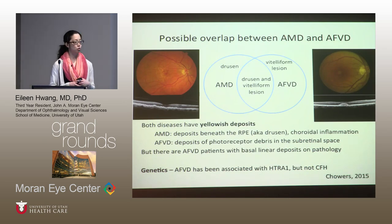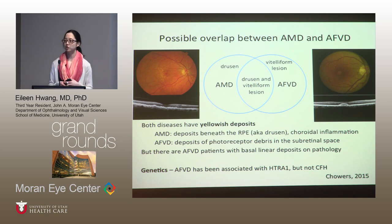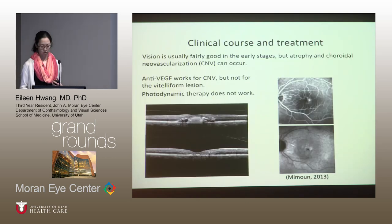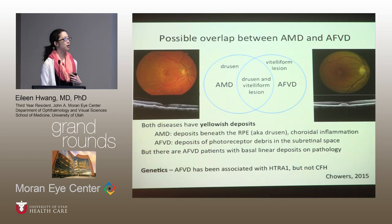That leads to the question of what do these patients have if they don't have known mutations — have we not found the mutations yet, or do they actually have another disease like macular degeneration with no clear monogenic inheritance? There is some overlap between AMD and adult vitelliform, and some people have suggested that adult vitelliform is actually a subset of AMD. In adult vitelliform, deposits are underneath the retina and above the RPE, whereas in AMD, deposits are below the RPE.